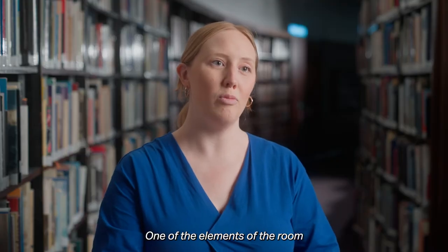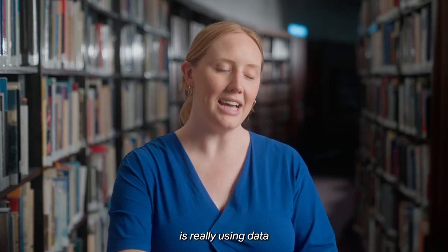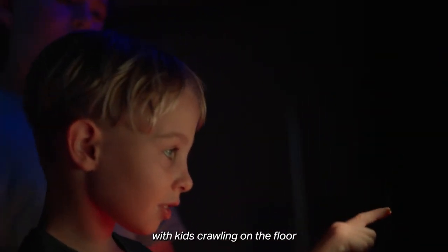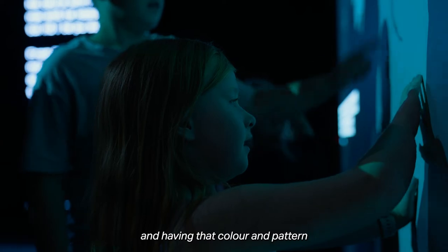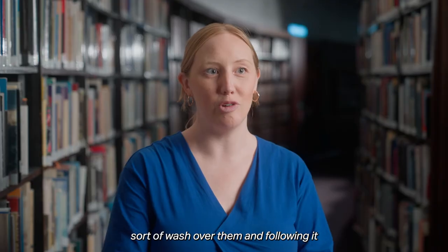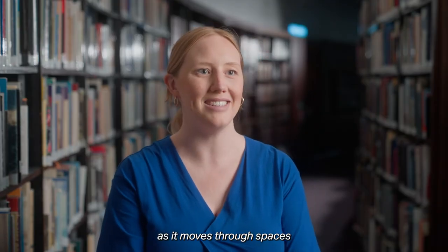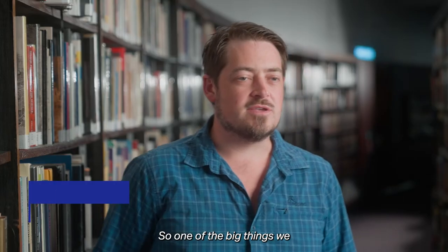One of the elements of the room is really using data as colour and pattern. Seeing that very simple engagement with kids crawling on the floor and having that colour and pattern wash over them and following it as it moves through space is really special.